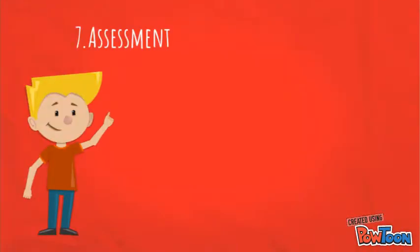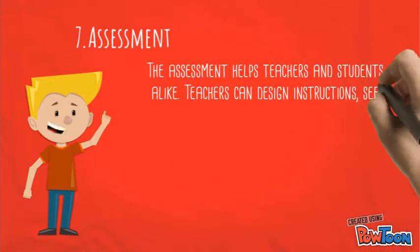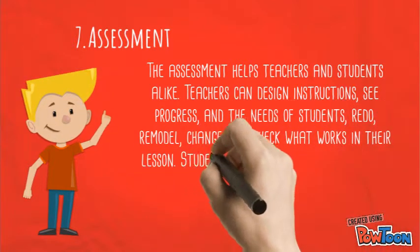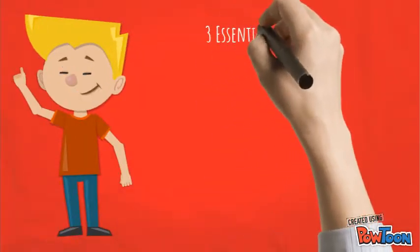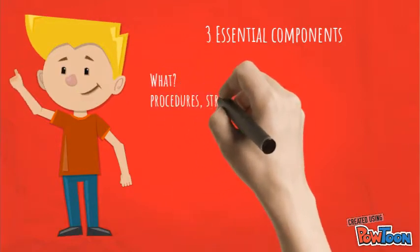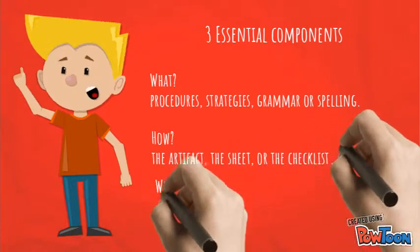Number seven: assessment. Assessment helps teachers and students alike. Teachers can design instruction, shape progress around the needs of students, and check what works in their lessons. Students benefit from this work. The assessment has three essential components: the what — procedures, strategies, grammar, or spelling; the how — the artifact or checklist; and the why — to empower students.